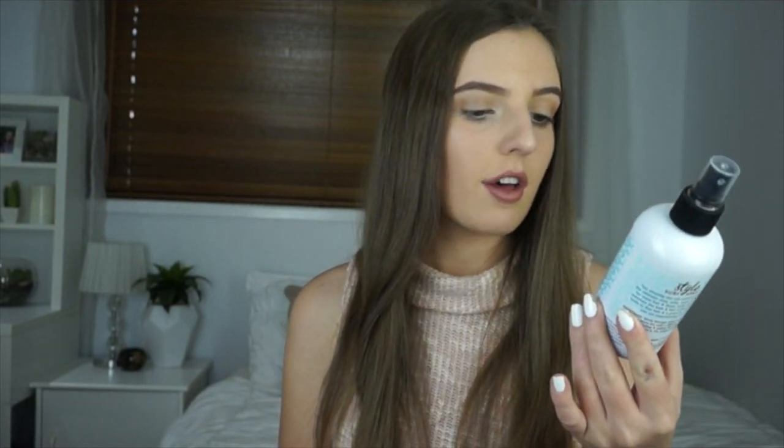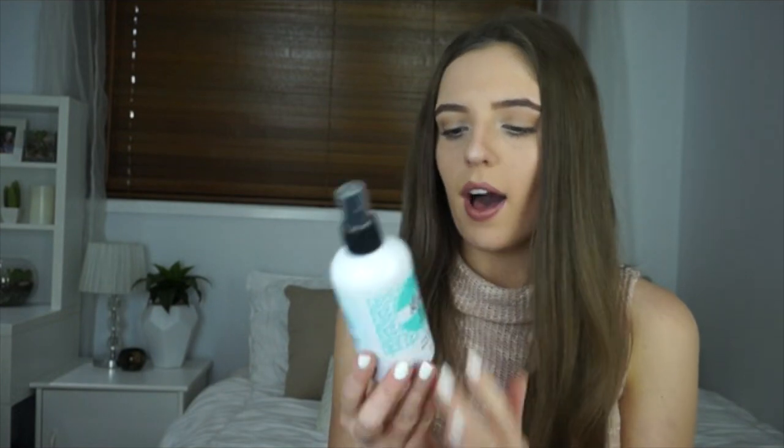Sometimes when I curl my hair I like to have it very messy and beachy, and when I do that I like to put a little bit of sea salt spray in it to add to the texture and the overall look of the hairstyle. The sea salt spray I like to use is the Steffen's Style Surf Spray — it works really well, smells really nice, and you get it from a Steffen's salon.